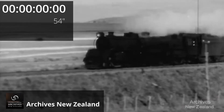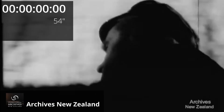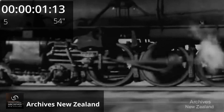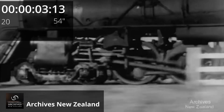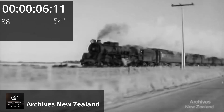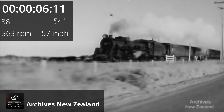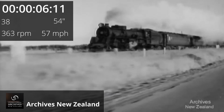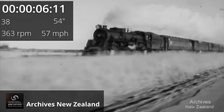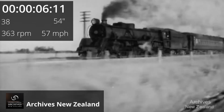This beauty here, the NZG RJaa class, is my favourite. Here's a promotional clip courtesy of the New Zealand government and Archives New Zealand — it includes a bit of 1950s casual racism if you listen closely. There's anecdotal evidence of these locomotives hitting 75 miles per hour, but I don't know if the valve mechanism could cope with that rate of rotation. Still, that's some serious RPM.